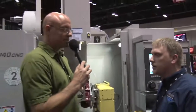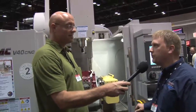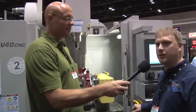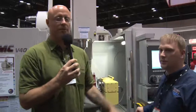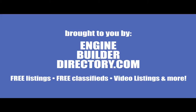Excellent. Anything else you wanted to add today? No, we're just here trying to make our footprint in the show, make sure we can get the sales that are out there, and trying to get through this economy. And make a difference. So thank you very much. Again, that's Matthew Meyer from RMC Machines here at the 22nd annual PRI show. Thank you very much.